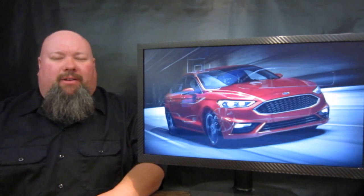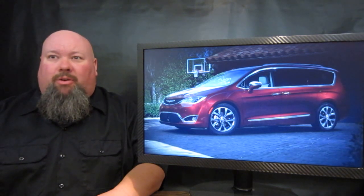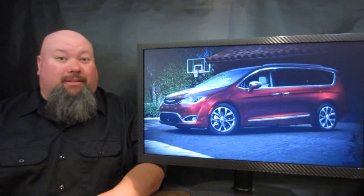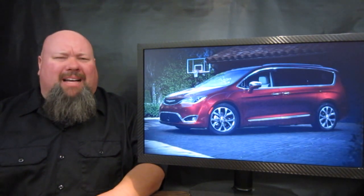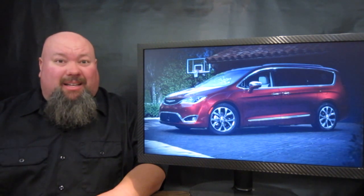Next up on the list, Fiat Chrysler Automobile is showing off the brand new Chrysler Town & Country — wait a minute, the Town & Country is officially dead. This is the brand new Chrysler Pacifica. You may remember the Pacifica, a blast from the past — a crossover machine that Chrysler sold back in the day. Now they don't really want to call this thing a minivan, but that's technically what it is.